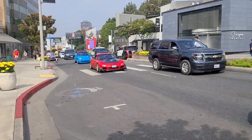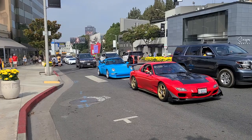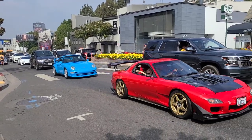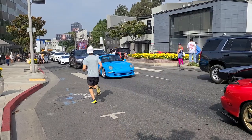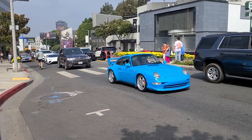And then down here we have an FD RX-7, followed by a 993 Porsche. Here's the 993 — beautiful as always.